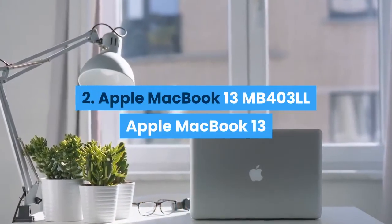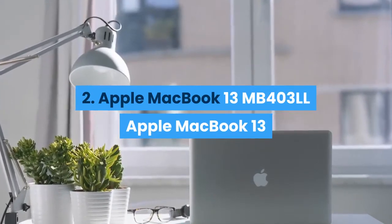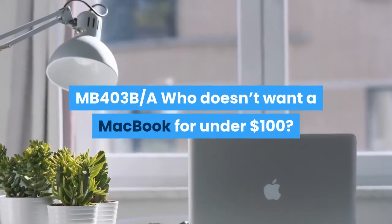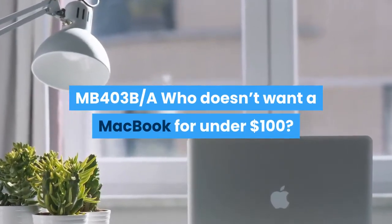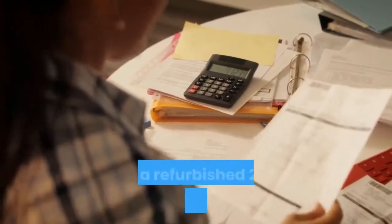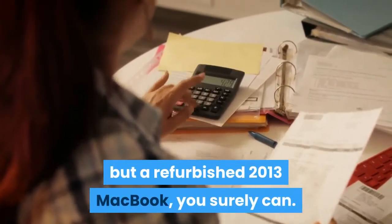Number 2 is the Apple MacBook 13 MB403. Who doesn't want a MacBook for under $100? Well, you might not be able to buy the latest MacBook with this budget, but a refurbished 2013 MacBook you surely can.